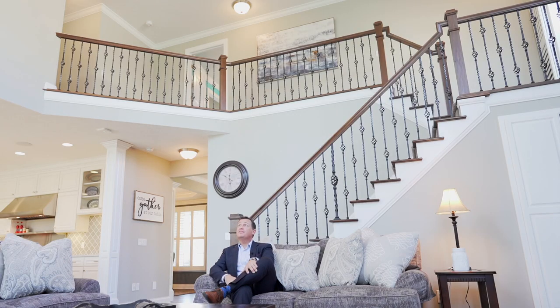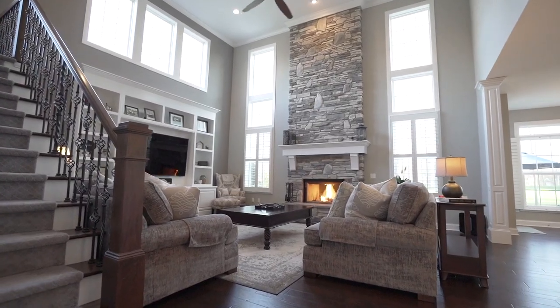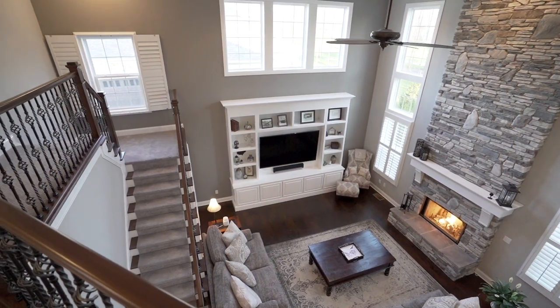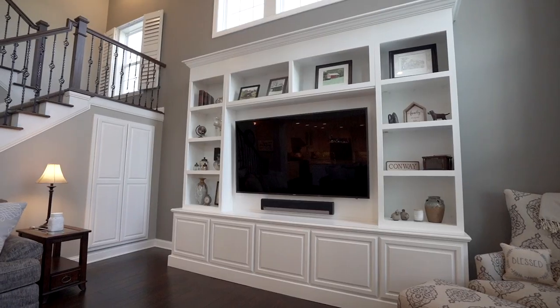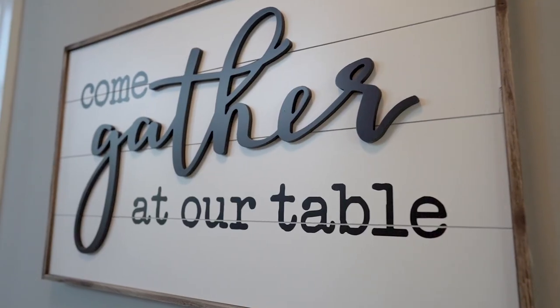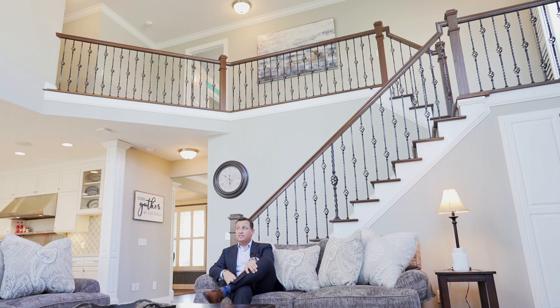Sitting here in this massive family area, just looking at the craftsmanship makes somebody feel special. You've got custom pieces such as the mantel and this cabinet which holds a 75-inch TV. Absolutely fantastic — I can just imagine celebrating with friends and family in this space.